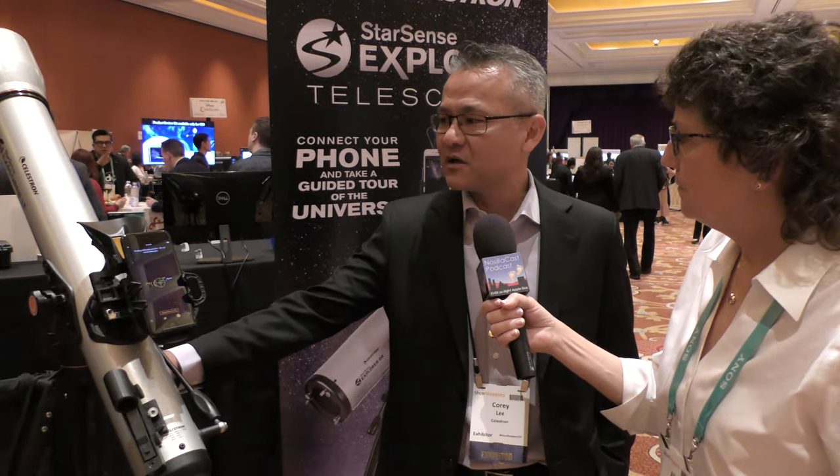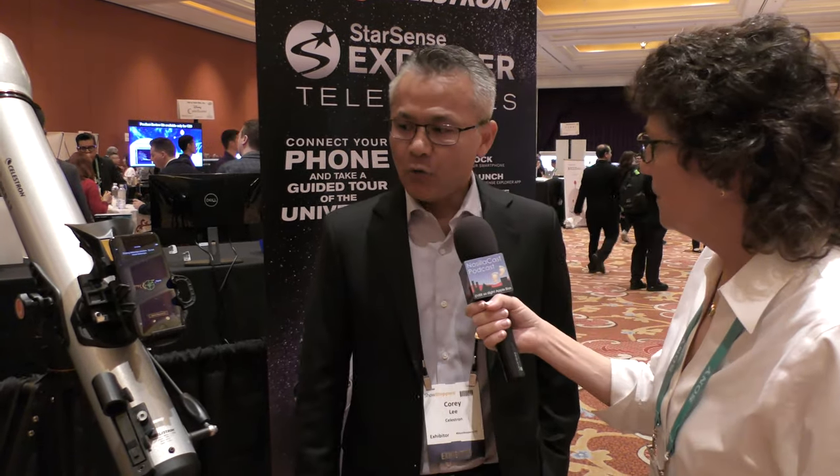What we have here is the world's first smartphone-driven auto-locating telescope. Wait a minute — this is actually going to drive from the phone? Well, yes. The phone will actually provide guidance for you.